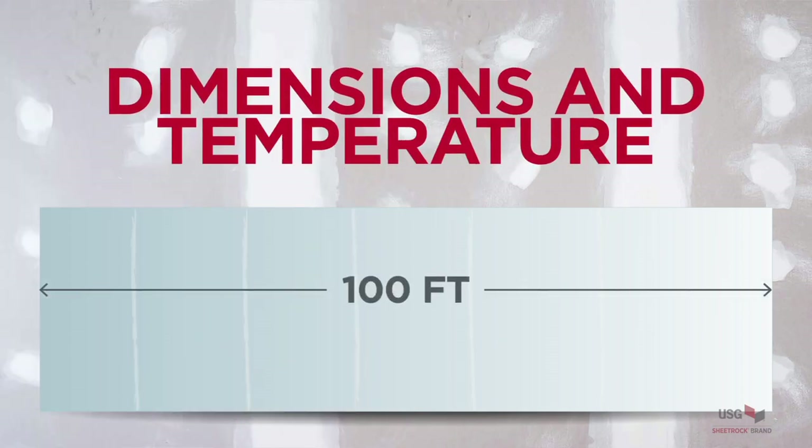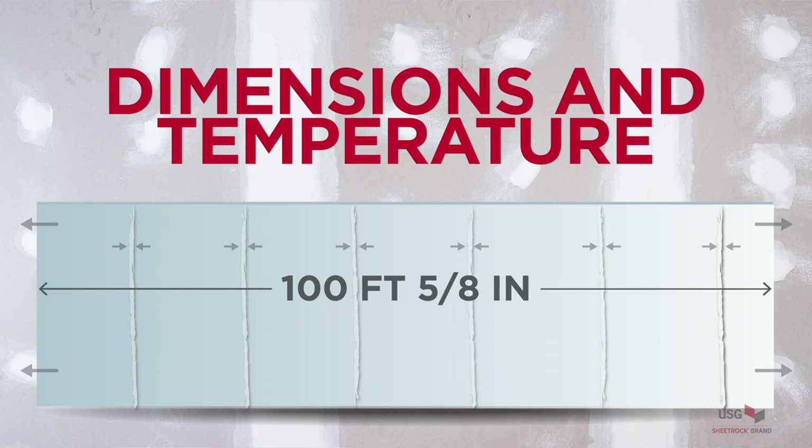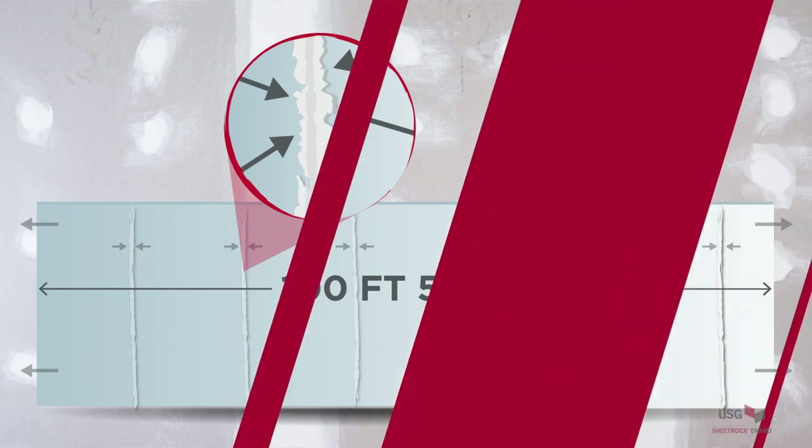Whenever gypsum board is installed in non-ideal conditions, you increase the risk of joint cracking and ridging. For example, using approximate numbers: if you have a 100-foot length of gypsum in a long hallway — say a shopping mall or hospital — installed at 30 degrees Fahrenheit, and the temperature later rises to 70 or 80 degrees, that 100-foot span will grow by up to five-eighths of an inch. Each panel joint expands and compresses against the next, and the partition grows cumulatively, causing a visible joint ridge.